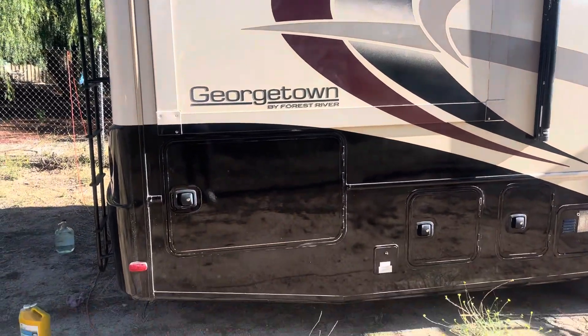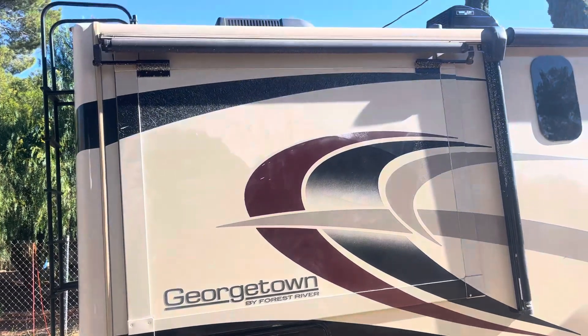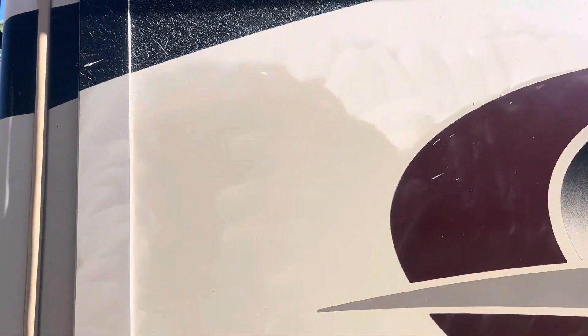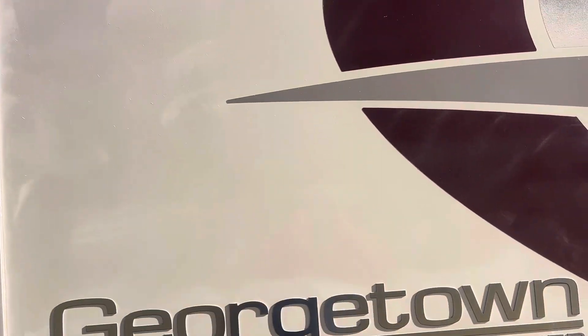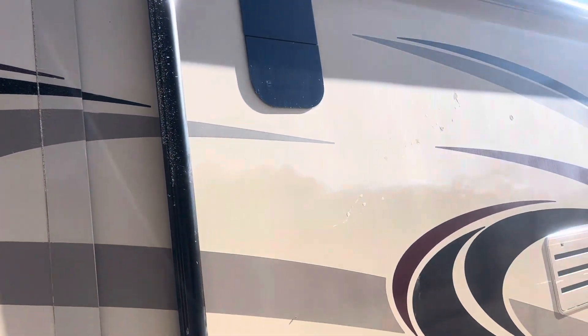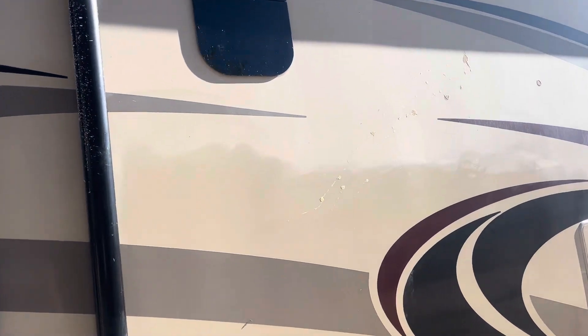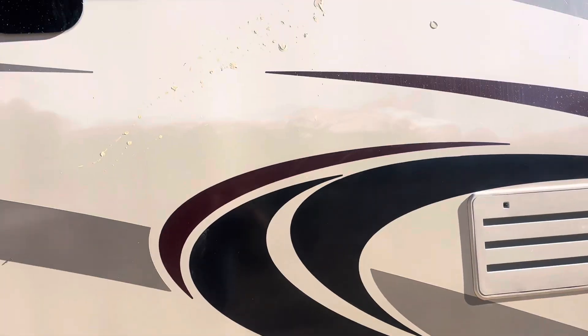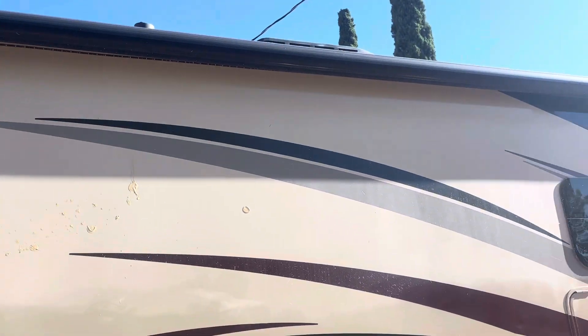We do motorhome polishing — you can see the big difference, like day and night. You see how shiny that is, you see how dull that is. We bring it back to factory color, looking beautiful, and you can see how old and faded it used to be.